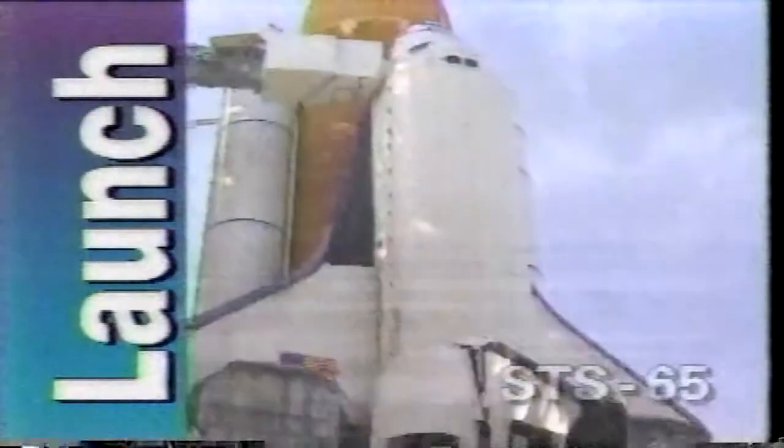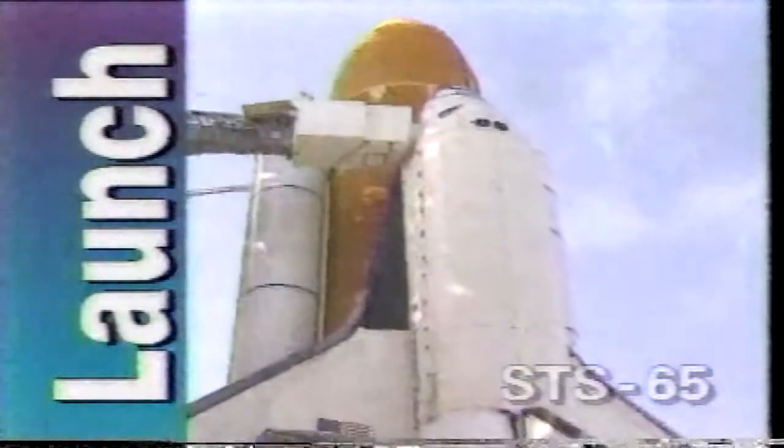And with that, Columbia OTC, I'd like to wish you all a very successful two weeks on orbit. And with that, close and lock your visors and initiate O2 slow. Roger, thanks Randy, and initiating O2 slow.